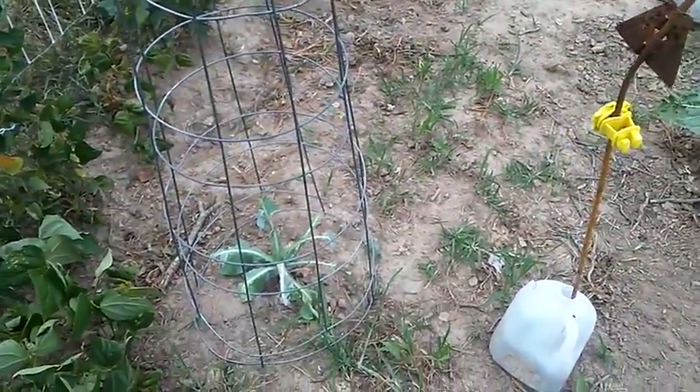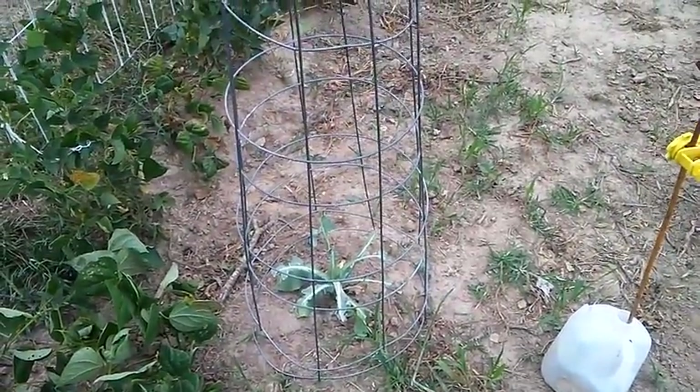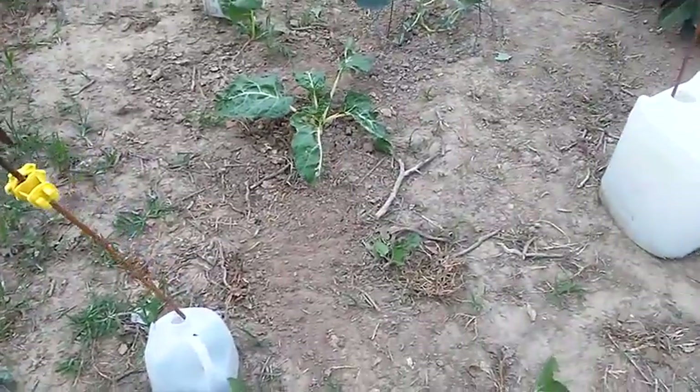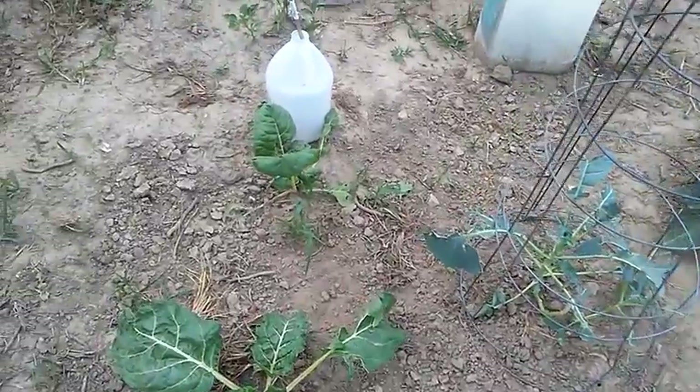I don't know if it's deer coming up at night. They're kind of selective — they just pick on certain ones. So I put these rings around them just last night to see if that would keep things off them, but I might have to put some more jugs on them. The jugs are really better protection.